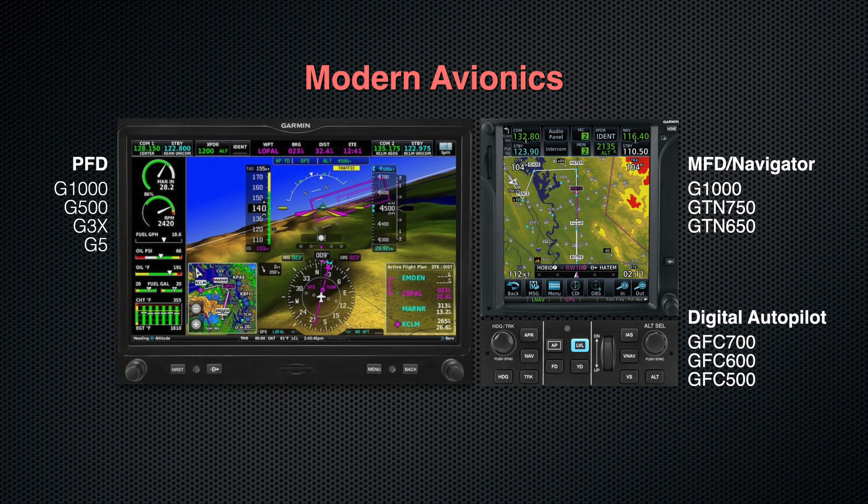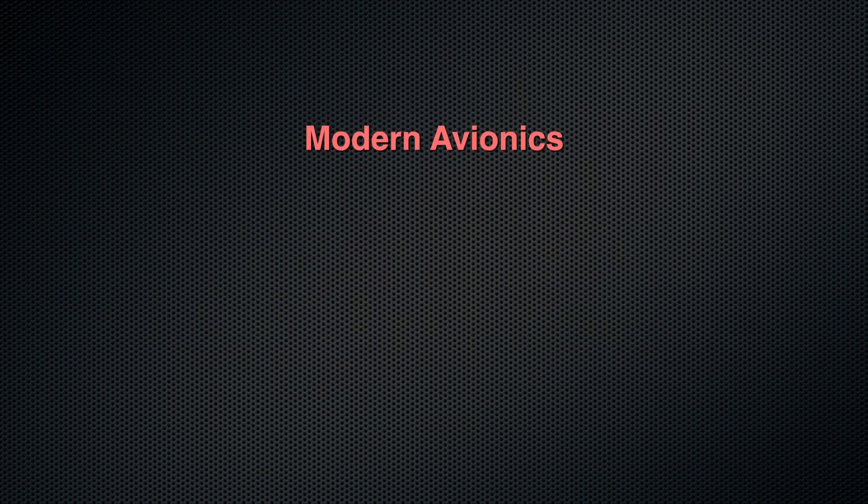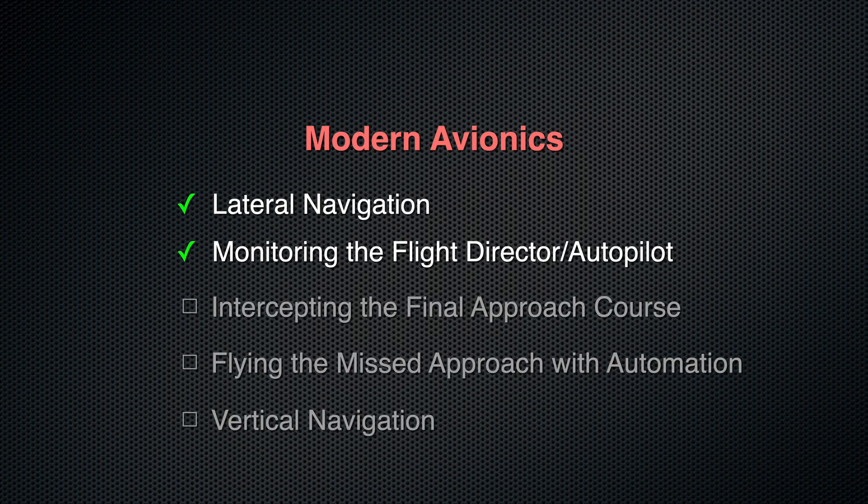I've flown with the noted Garmin units, and I expect the devices from other avionics suppliers to perform similarly. In this short series, we'll start with lateral navigation and connect that with the important role of the flight director and autopilot combo.